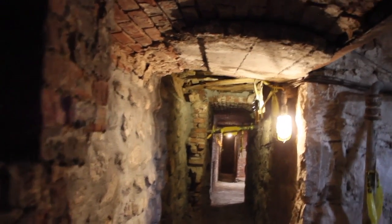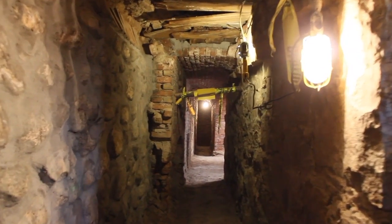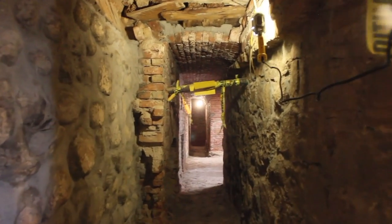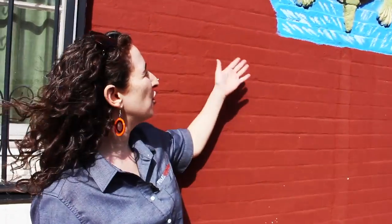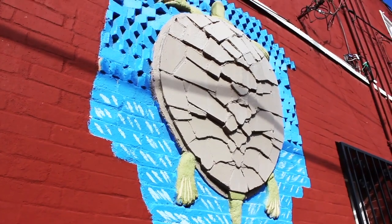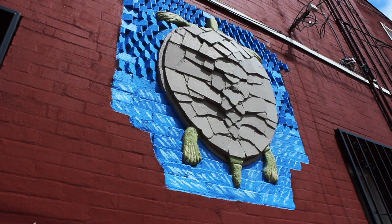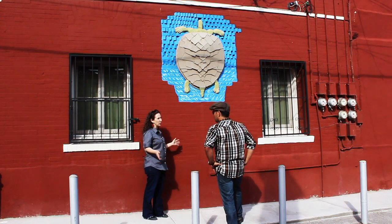So why would anyone build a series of tunnels underneath Sunset Heights? For a possible explanation, we need to go back above ground. On an exterior wall of the Turtle House, you'll find a turtle sculpture made out of brick — and the turtle identifies it as a safe haven in Chinese culture.